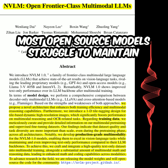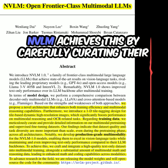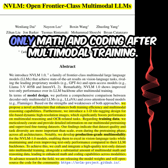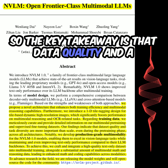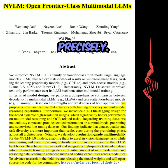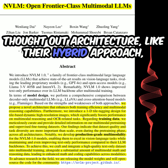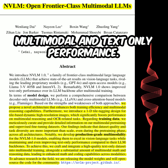Most open-source models struggle to maintain text-only performance after multimodal training. NVLM achieves this by carefully curating their data and using a hybrid architecture. In fact, they even saw improvements in text-only math and coding after multimodal training. The key takeaway is that data quality and a well-designed architecture are more important than just scale. A carefully curated, diverse dataset combined with a well-thought-out hybrid architecture leads to significant improvements in both multimodal and text-only performance.